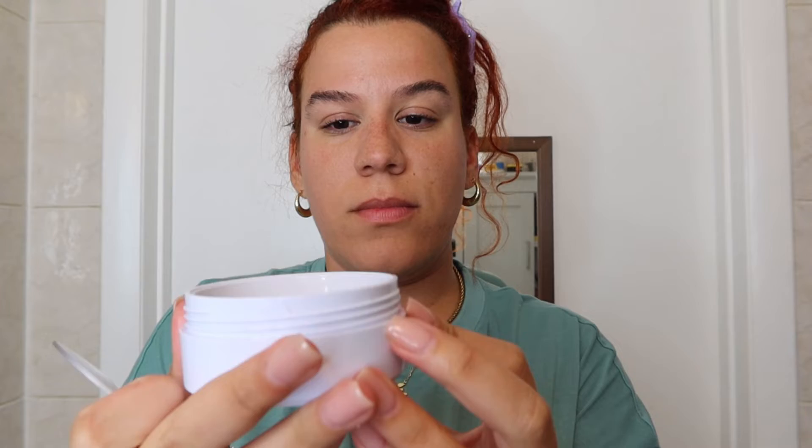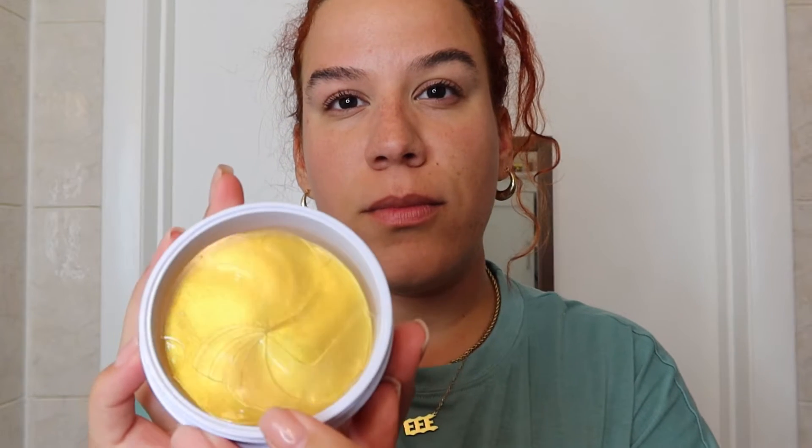Good morning guys, welcome back to my channel! Today I wanted to go ahead and share my skincare routine for you girls and guys — I wanted to show you what has been working for my skin lately. I've switched up the products and amped it up a little bit. Now that we're not really wearing masks as much, I feel like my skin has really took a turn and I can see the improvement.